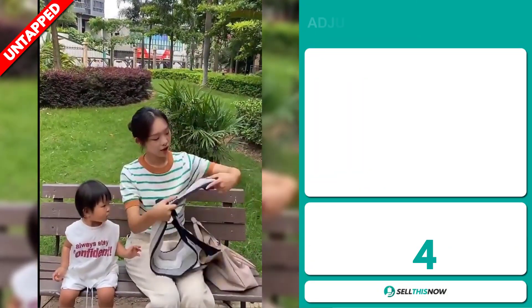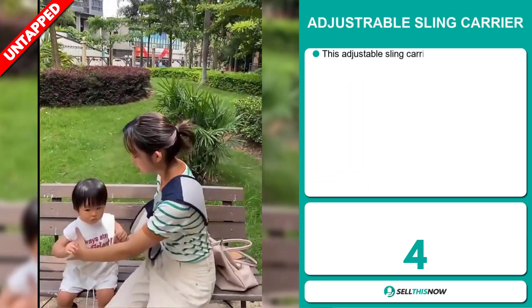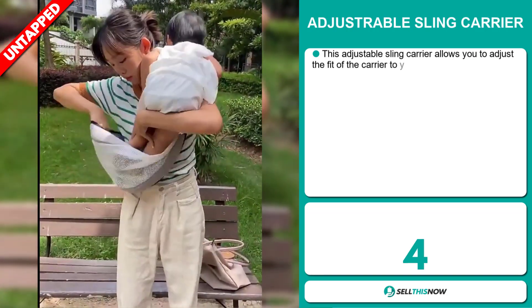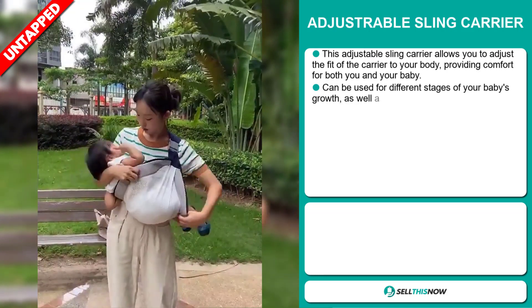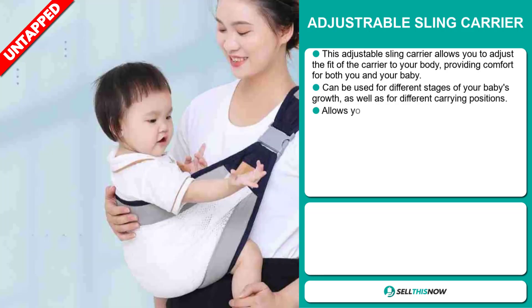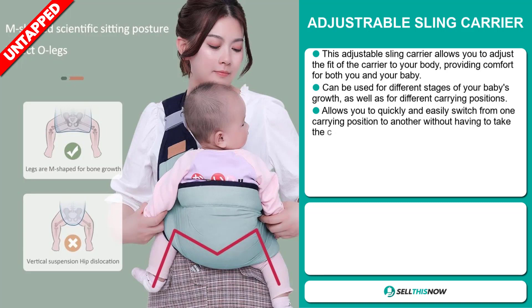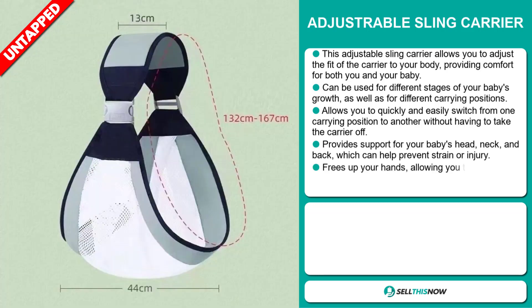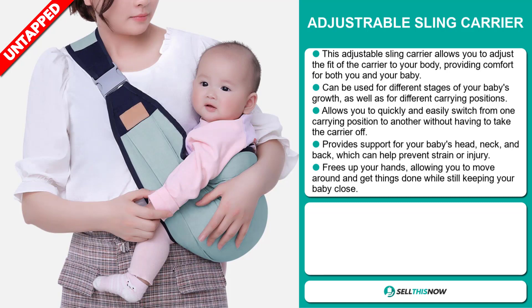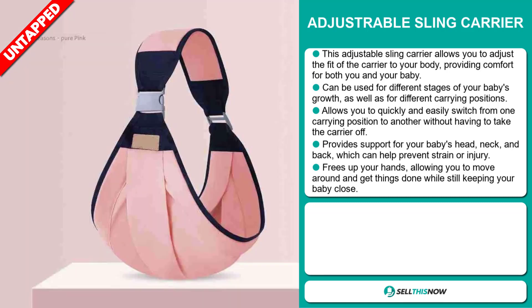Our next product is the Adjustable Sling Carrier. This adjustable sling carrier allows you to adjust the fit of the carrier to your body, providing comfort for both you and your baby. It can be used for different stages of your baby's growth, as well as for different carrying positions. It allows you to quickly and easily switch from one carrying position to another without having to take the carrier off. It provides support for your baby's head, neck, and back, which can help prevent strain or injury. It frees up your hands, allowing you to move around and get things done while still keeping your baby close.